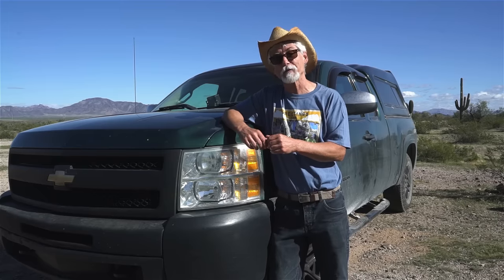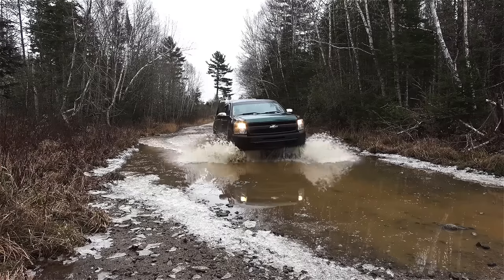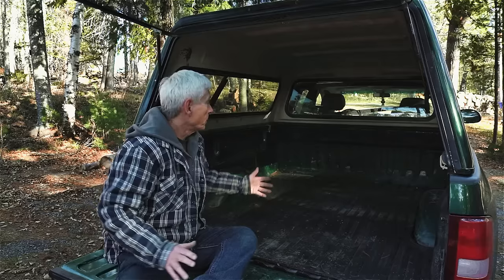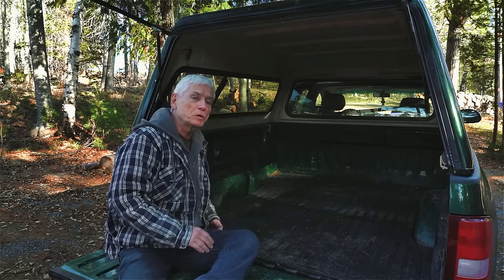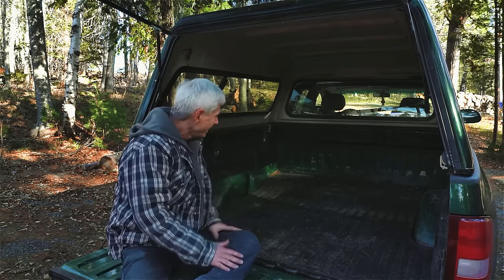It also had to be rugged enough for the back roads because I wanted to use it for travel. And should I decide not to bring the trailer, big enough and comfortable enough that I could use it as my camper. Back here the bed is about six feet six inches, which is actually perfect for a bed.